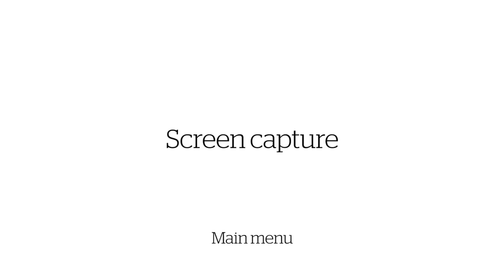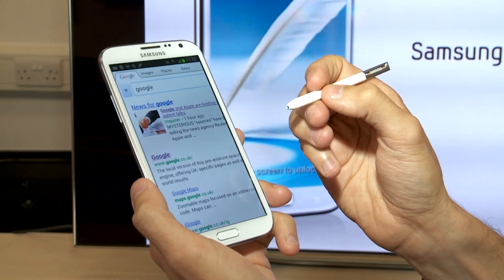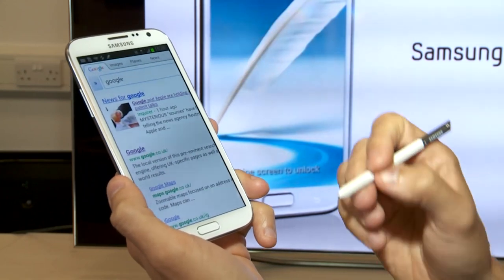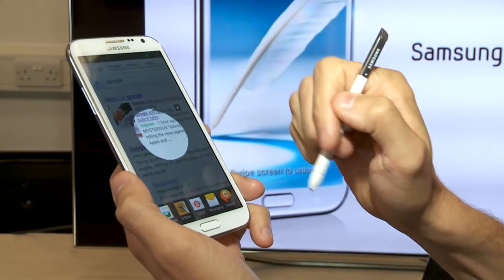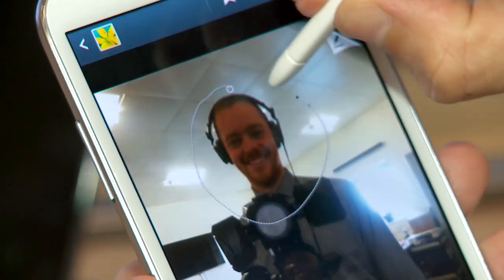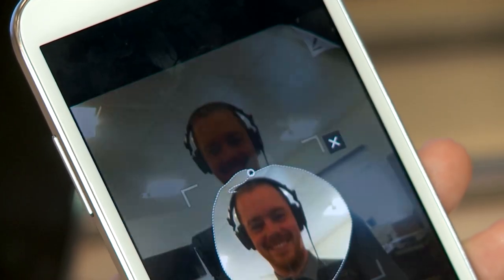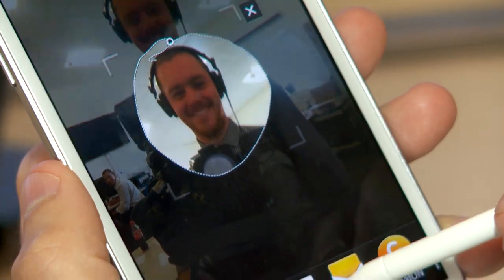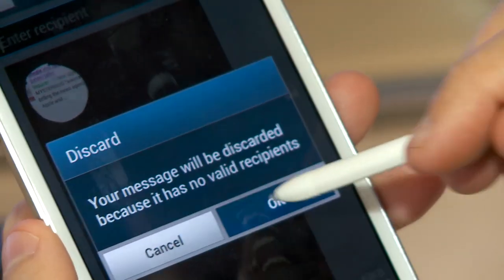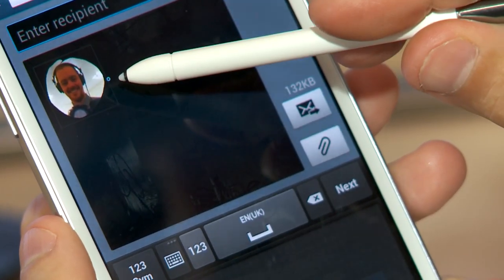The button on the S Pen can also be used for the new Easy Clip feature. What it does is let you circle and capture part of what's on the screen, then you select your method of sharing. In this instance I've gone for a text message, and it'll paste what you've cut out into the body of the message so you can text it to your friends. You can even share images via email or post them onto Facebook in this way.